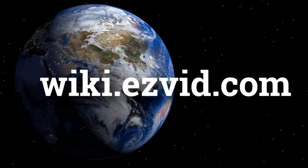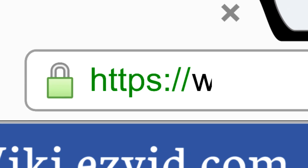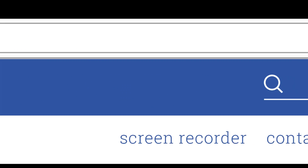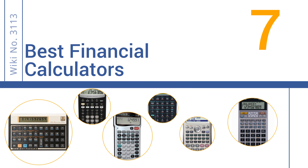wiki.easyvid.com. Search EasyVid Wiki before you decide. EasyVid presents the 7 best financial calculators. Let's get started with the list.